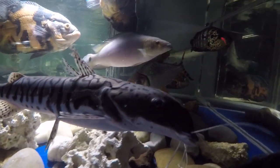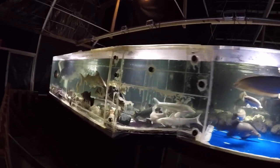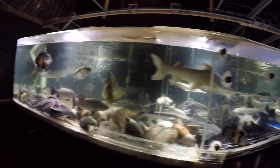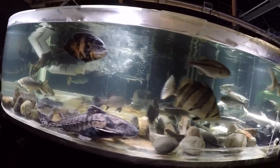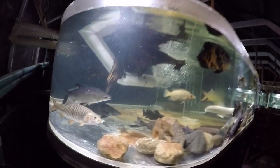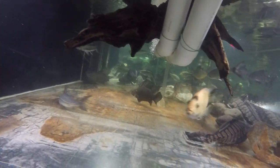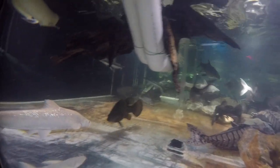Shovel nose, plow nose, shovel nose or plow head — whatever you call it. People are still working on finding more fish here and there. The female dovei 23 arowana is doing okay.